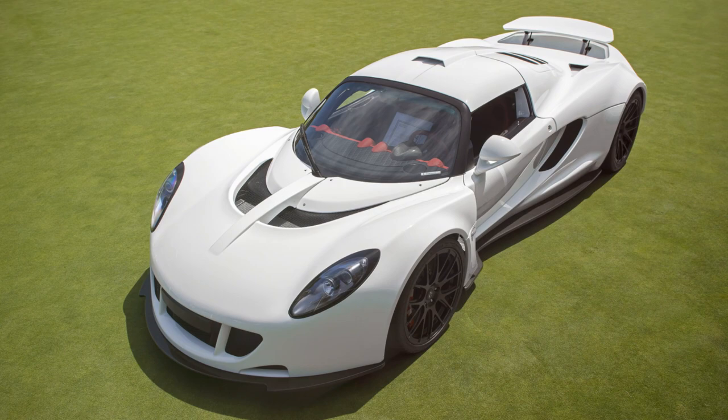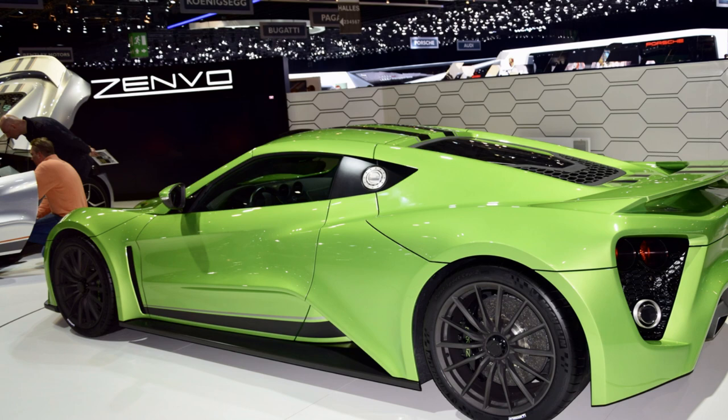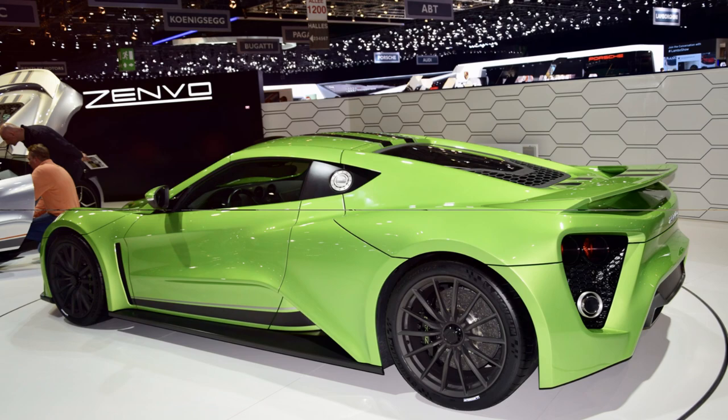Denmark's Zenvo ST1, with its twin-charged 7-liter V8 engine, is a force to be reckoned with. It combines a turbocharger and a supercharger to produce an impressive 1,044 brake horsepower.